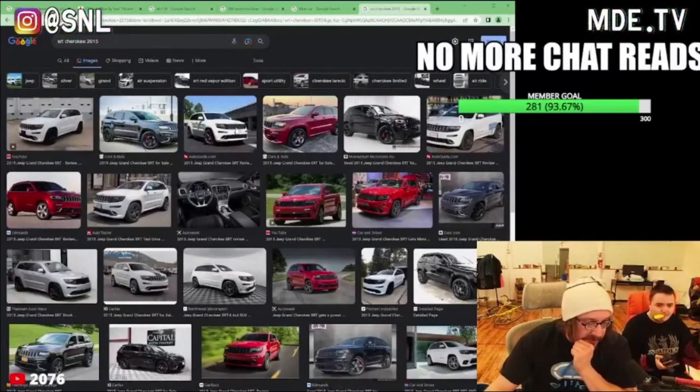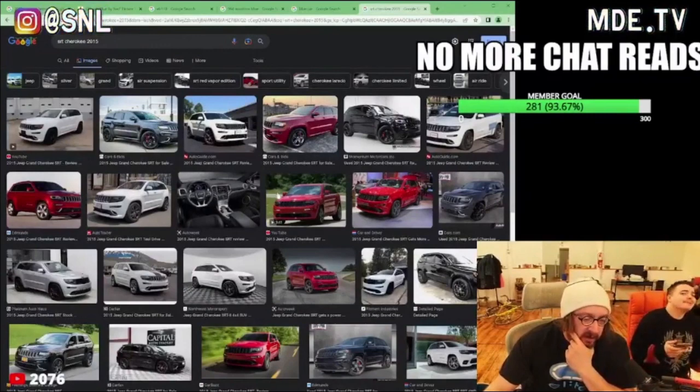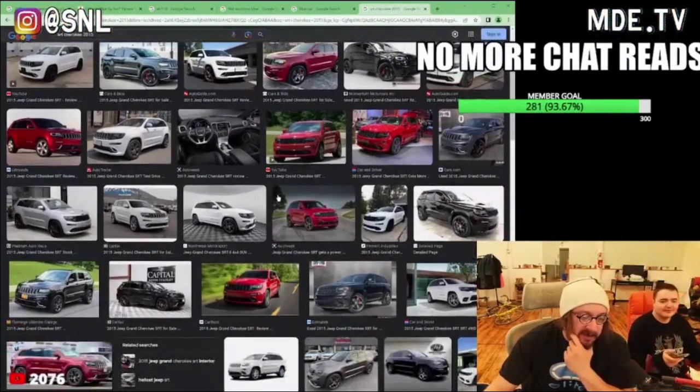These are like fast as shit. The Trackhawk — that's the Trackhawk? The Trackhawk is fucking schizo fast.